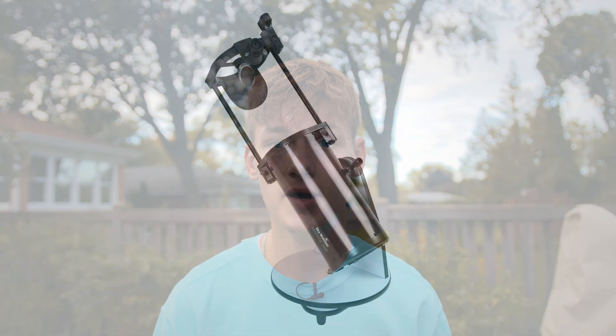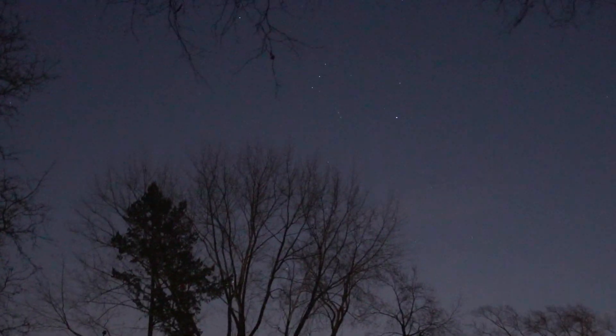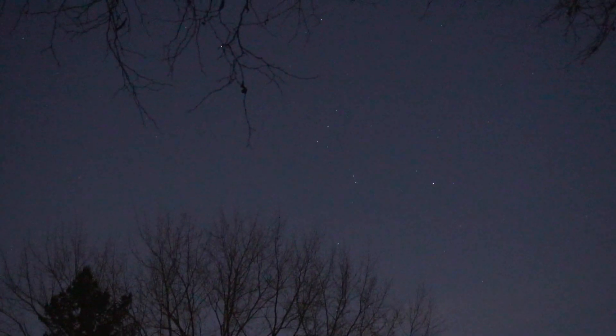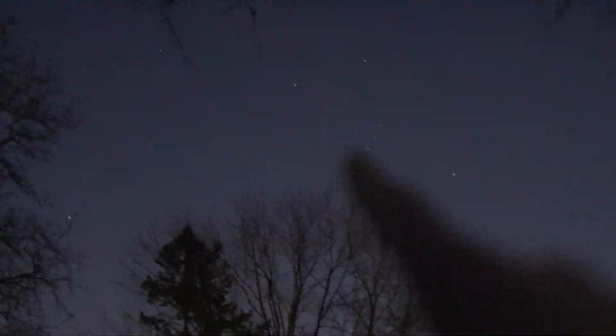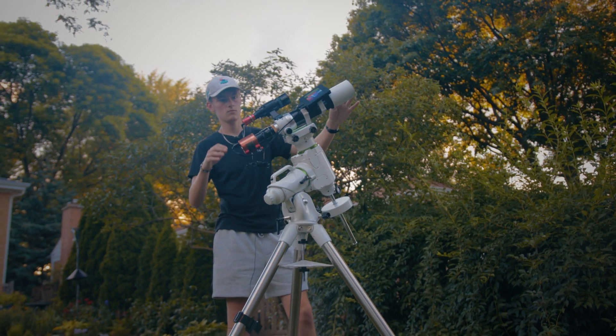All of the gear mentioned in this video will be linked in the description below. I will always stand behind the statement that you should learn the night sky for yourself before sinking tons of money into gear. The eyepiece set I mentioned will allow you to incorporate variety into your viewing, letting you see the difference in size between targets from Saturn to the Pleiades Star Cluster.